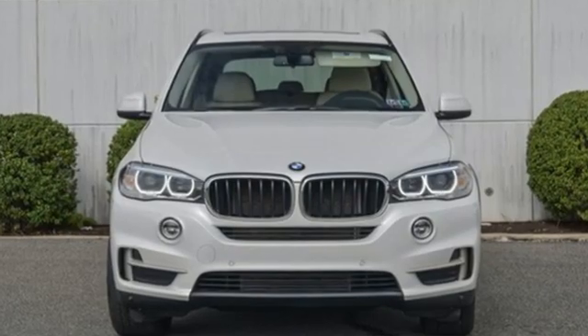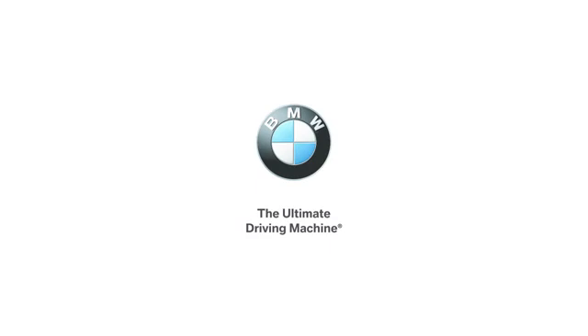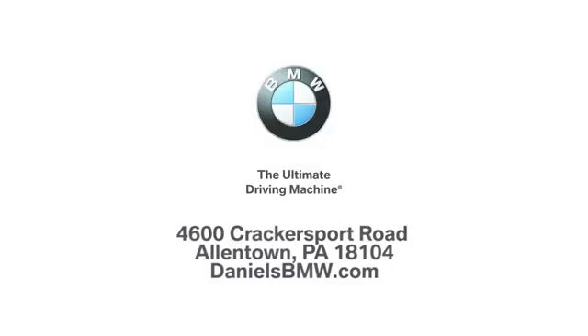BMW sheer driving pleasure. Hurry in today and see it for yourself. Welcome to Daniel's BMW at 4600 Cracker Sport Road in Allentown, Pennsylvania.